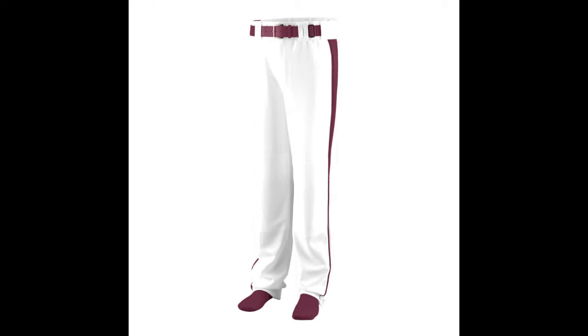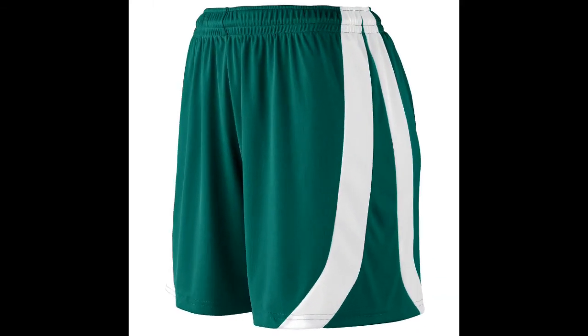And baseball shorts — right on again. If it is hot outdoors, these baseball shorts will keep your players in the game. All orders ship directly from Georgia and take about a week for delivery when using UPS ground shipping.